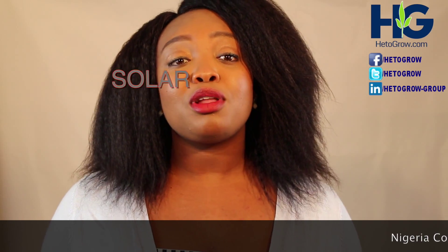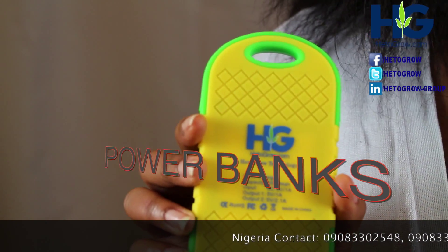Are you thinking of getting a reliable solar power bank to charge your electronic devices? I use EttaGrow solar power banks.